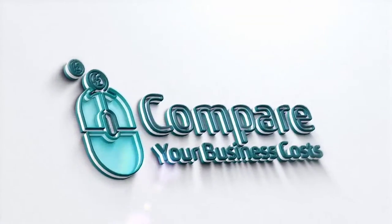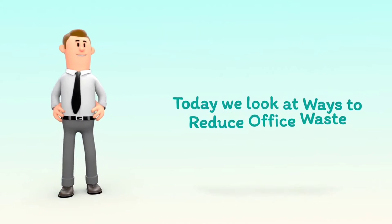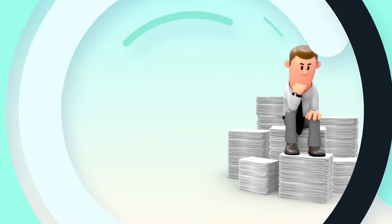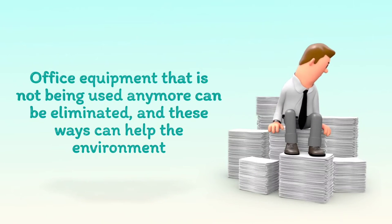Welcome to Compare Your Business Costs. Today we look at ways to reduce office waste. Office equipment that is not being used anymore can be eliminated, and these ways can help the environment.